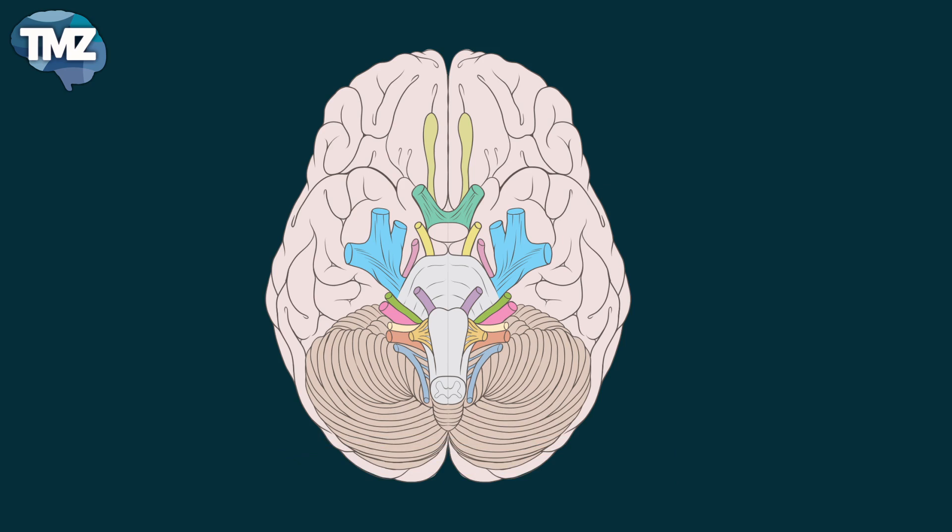So let's take a look at the functions of each pair. The first cranial nerve is called the olfactory nerve. It's a sensory nerve, which is for smell. The second cranial nerve is called the optic nerve, which is also a sensory nerve, and this one is for vision.